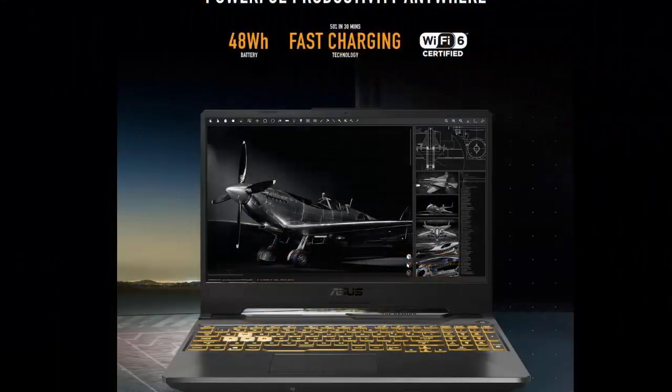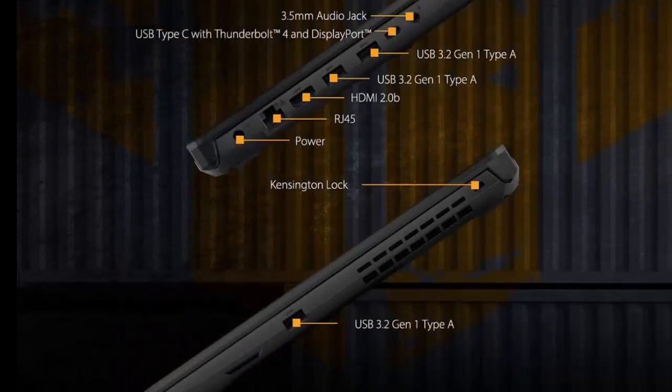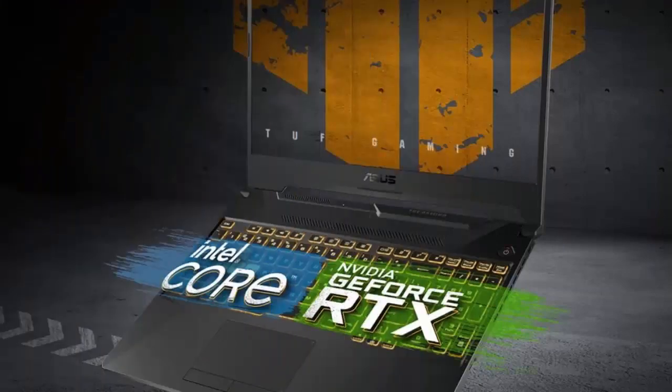Supercharged RTX Graphics Gameplay. Graphics are silky smooth with the Nvidia GeForce RTX 2050, 4 gigabytes GDDR6 at 700MHz with Dynamic Boost.